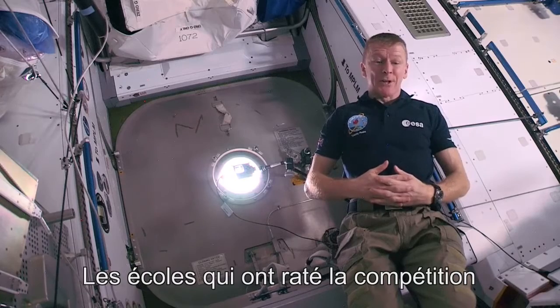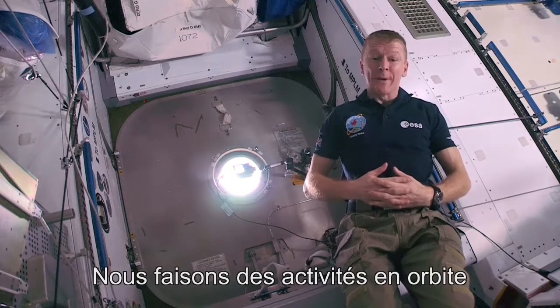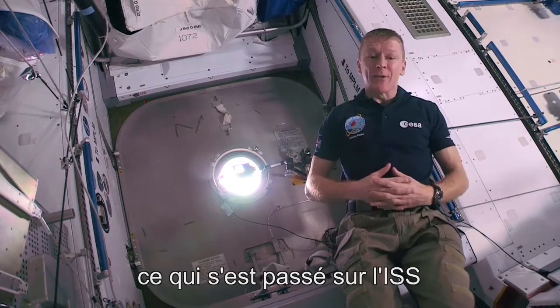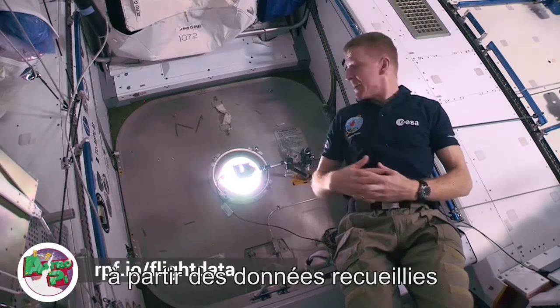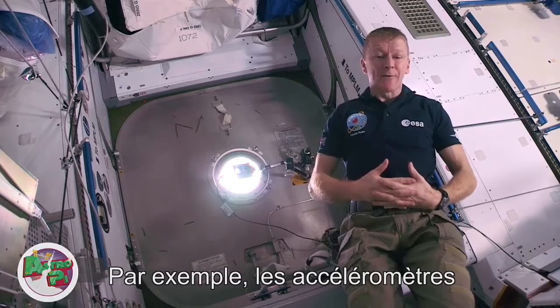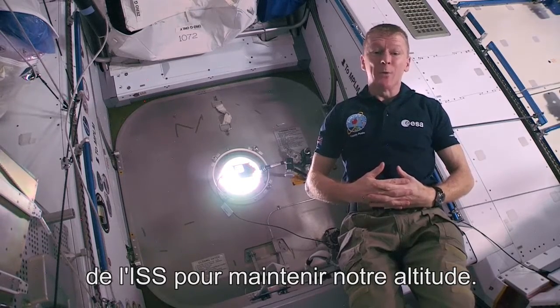Schools that missed the competition can still get involved in AstroPi. We're running an on-orbit activity where the goal is to piece together what was happening on the International Space Station from flight data recorded by the AstroPi sensors. For example, the accelerometers can detect when we reboost the space station to maintain our orbital height.